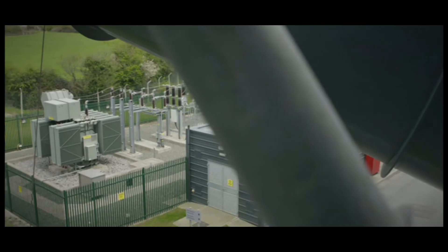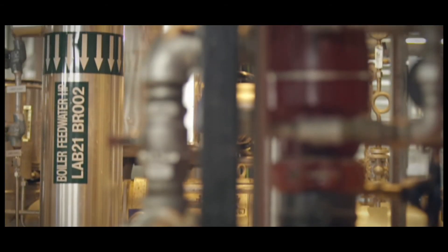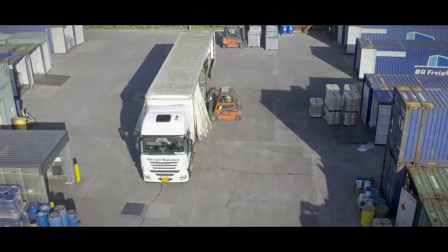A small portion of electricity is used in-house to power operations at the facility, and the remaining electricity is exported to the grid for use in homes, businesses and industry.